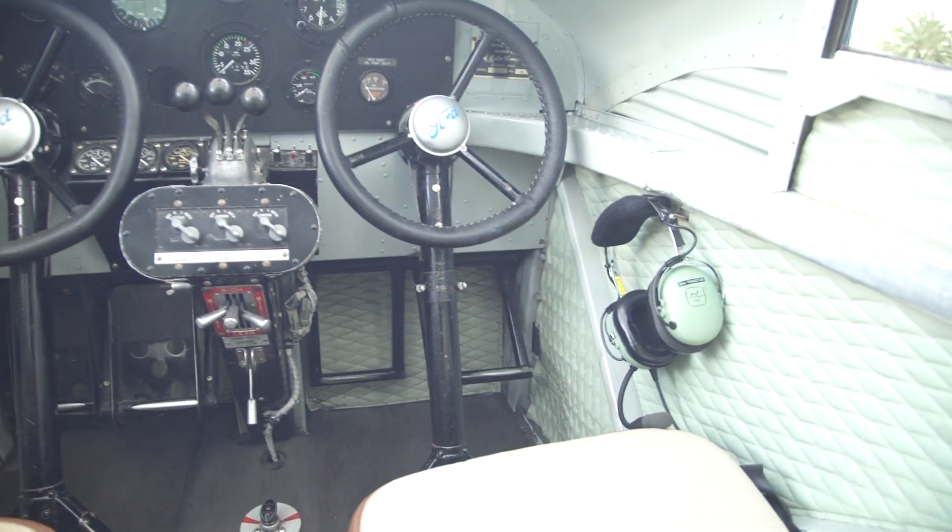This particular airplane came out of the factory in August of 1929, and it's finished — the interior, as you can see — just about replicated as it was brand new.